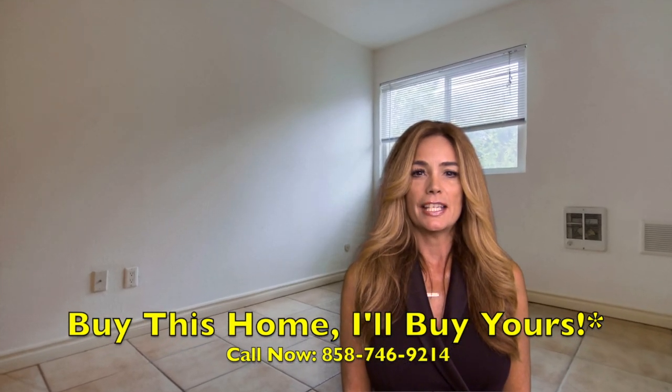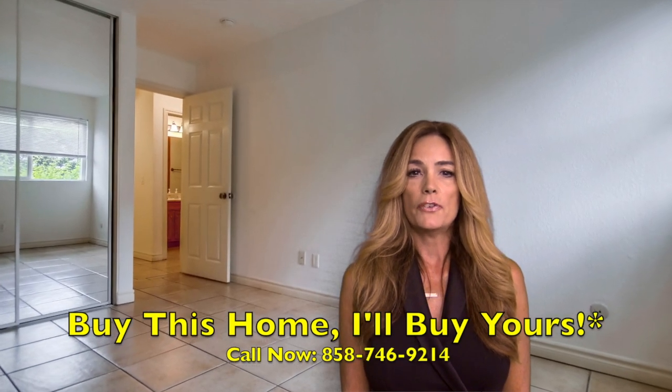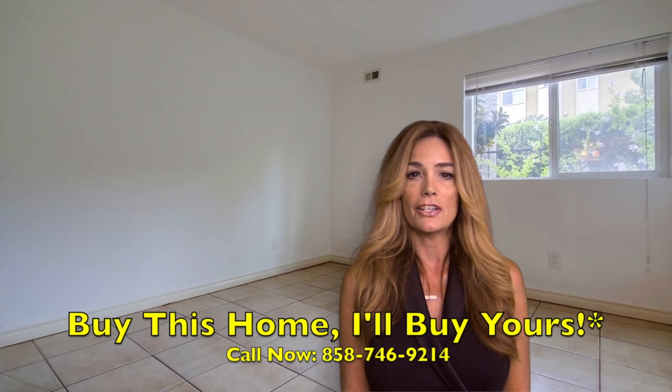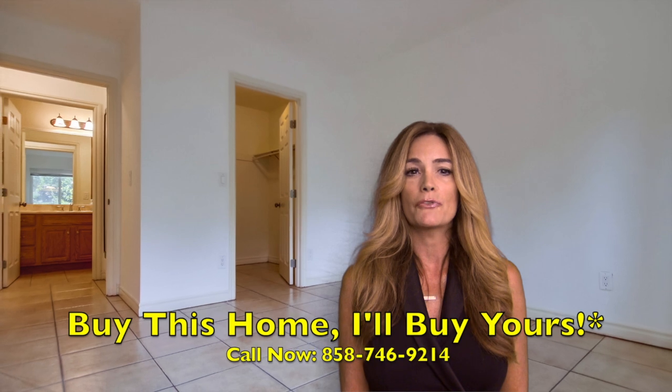So close to everything that San Diego has to offer, but tucked away in a private gated community. Offered at $214,000 to $245,000, this won't last long. This is also a great investment property. Call me today for your personal tour of your new home.